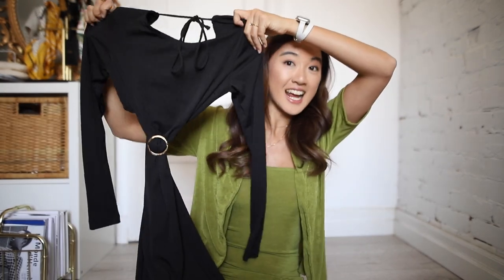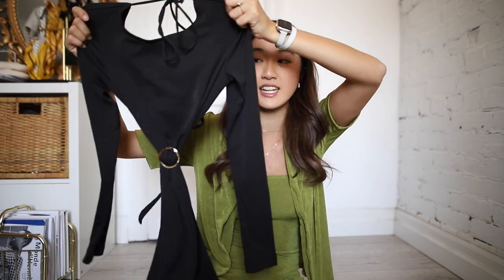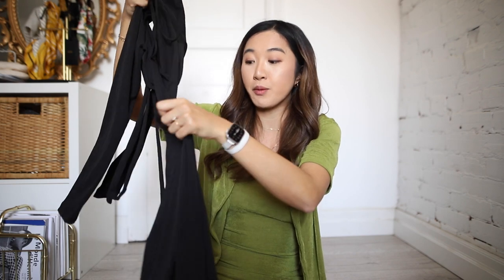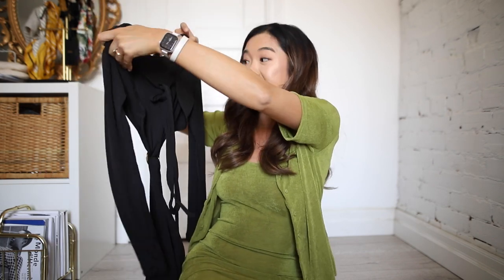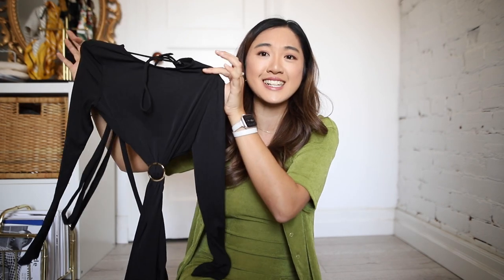Because dresses are my favorite category for Princess Polly, let's start there. The first dress is called the Hunter dress. It is quite a sexy cutout, a long-sleeve ribbed knit piece, and the bottom portion is a full maxi length. It has a gorgeous gold ring that pulls attention to the center of your body. The back of the dress is pretty open. The Hunter dress is $70 and I've got really high hopes for this one.